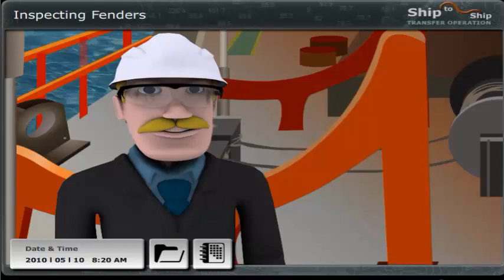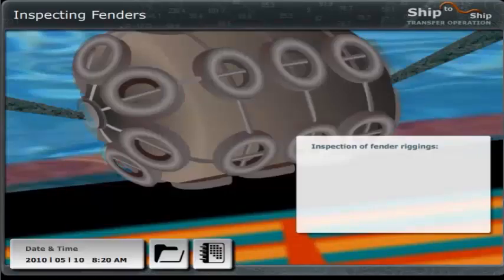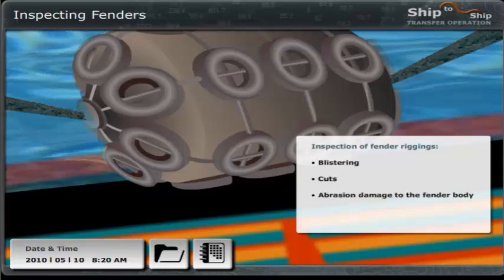Then you also need to check the fenders themselves. What would you look for here? On the actual fender, you need to look for blistering, cuts, abrasions, damage to the fender body, and check for potential safety valve or filling valve damages. But at this stage, it is only a visual inspection of the fenders.